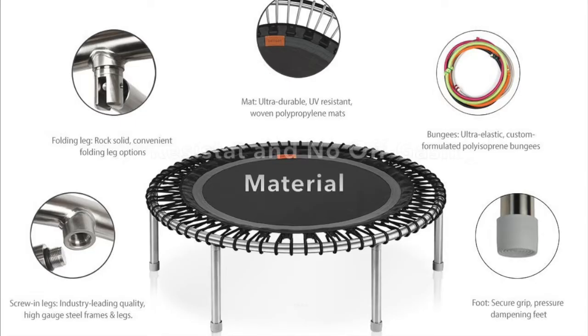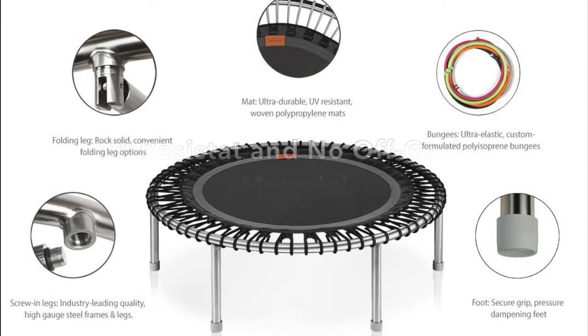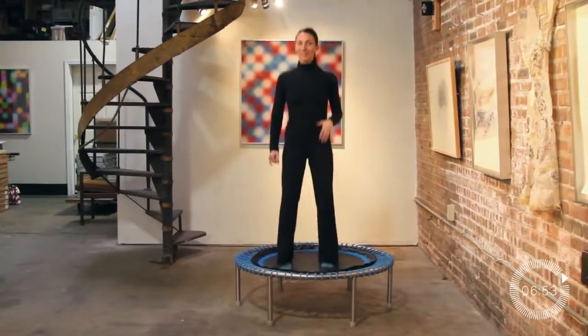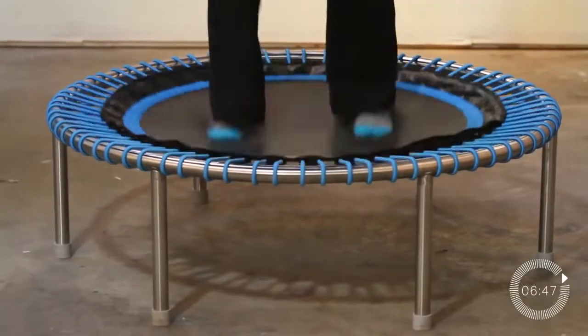The Bellicon rebounder is made of UV-resistant material and they have also used environmentally friendly material in its construction. The reason I mention that is because some synthetic materials used in other rebounders actually off-gas dangerous chemicals that, when inside the house, can cause some health problems. But that's not the case with the Bellicon rebounder.